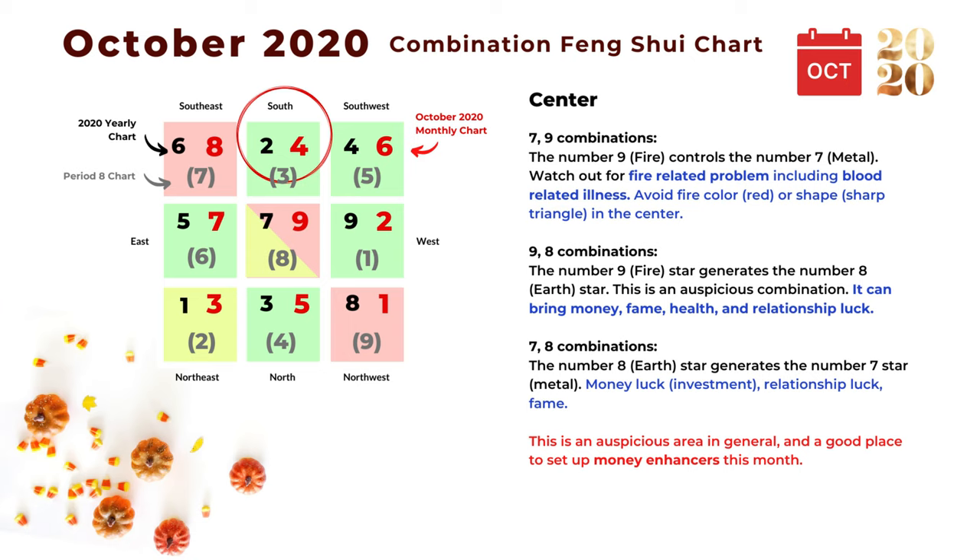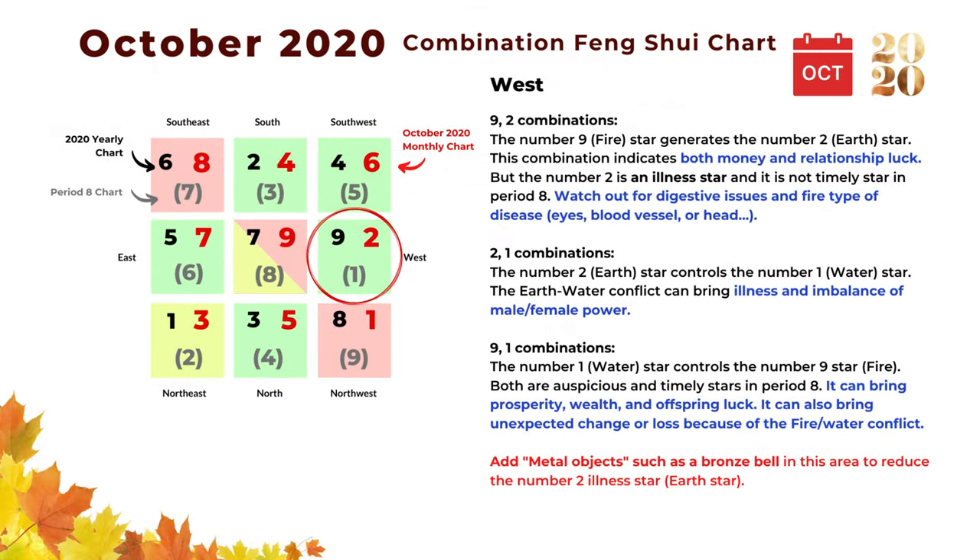The next combination is seven and eight: the number eight earth star generates the number seven metal star, and this can bring money luck including investment, relationship luck, and fame. So this is a pretty auspicious area in general, and you can set up money enhancers in the center for October 2020.